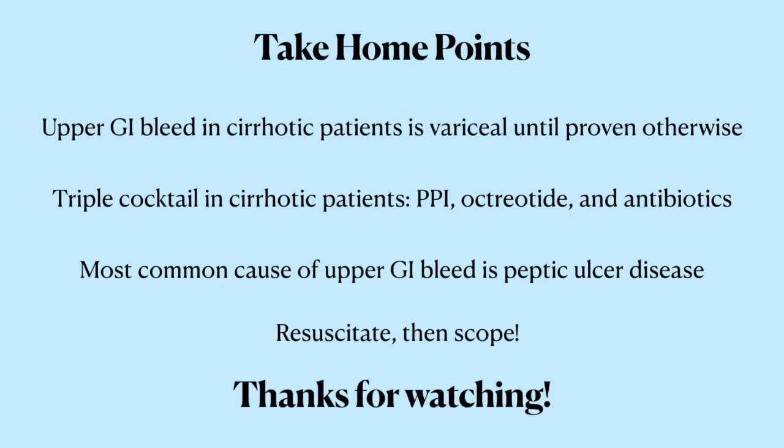So there you have it. To summarize a few key take-home points: an upper GI bleed in a cirrhotic patient is going to be considered variceal until proven otherwise, and you're always going to want to start them on that triple cocktail of a PPI, octreotide, and antibiotics. When you're dealing with a non-variceal upper GI bleed, the most common thing is going to be peptic ulcer disease. The first step is always to resuscitate — focus on giving the patients back the volume they've lost, and once they're stable, then you can move on to those fancy endoscopic treatments.